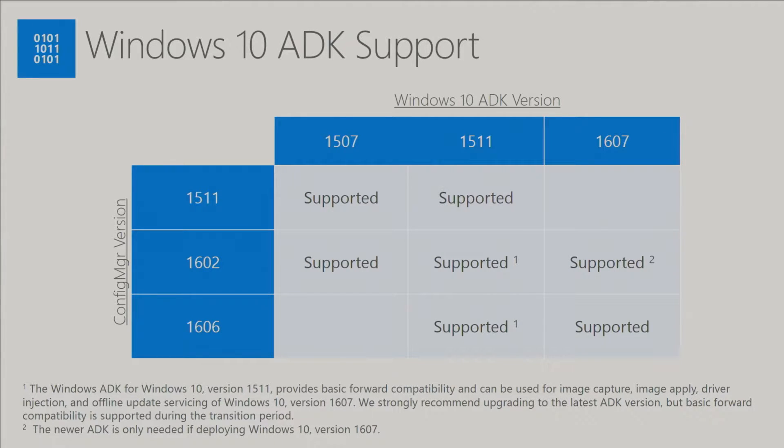Regarding which version of the ADK is supported on which version of Configuration Manager: we have N-1 support for the ADK. So the 1607 ADK is supported on the 1606 build of SCCM, but also on the 1602 build of SCCM — you'd only need to uplift that if you wanted to start deploying Windows 10 1607. Often the way it works for customers is they uplift their ADK prior to updating the site server to provide that upgrade support.